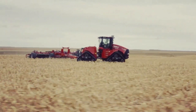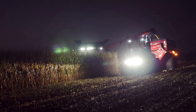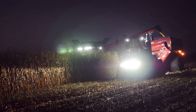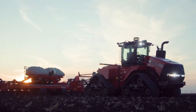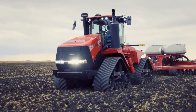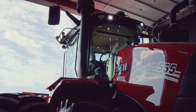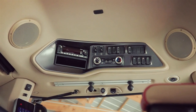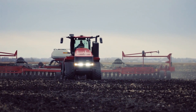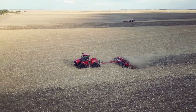Despite its focus on efficiency, the tractor does not compromise on power and can handle any required farm equipment while enduring challenging conditions. The Quad Track 620 is adaptable, efficient, and cost-effective, making it a popular choice among busy farms worldwide. Although the initial investment may amount to several hundred thousand dollars, the tractor's productivity ensures a significant return on investment, as it can cover every acre at a fraction of the cost compared to smaller, less powerful alternatives.